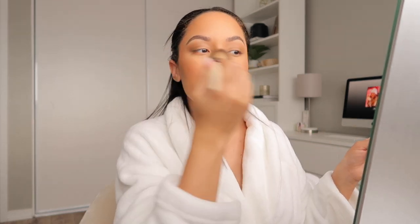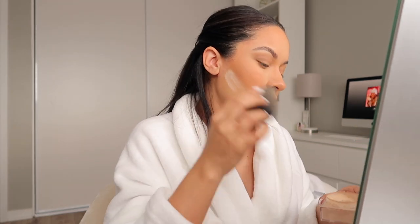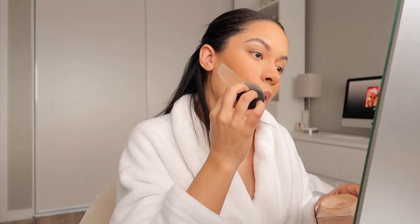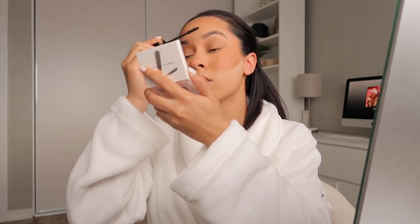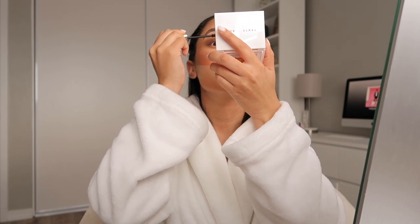This blush is from ColourPop — someone told me it's a cream blush, but it works for me even on top of powder. It gives me a nice rosy pink tone, looks a little more skin-like and rosy, and isn't too much. We are chiseling the cheeks for tonight — again, another step I don't do every day, but we're trying to look cute. For mascara, I used the Marc Jacobs Blacker mascara. I really like it, though it's drying out a little, but it works really well for volume and making your lashes look darker.